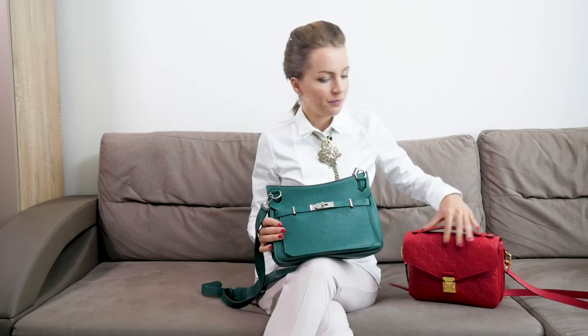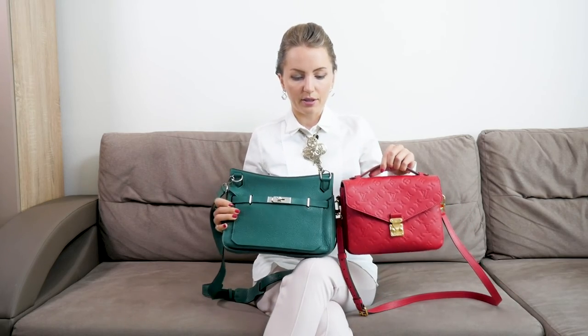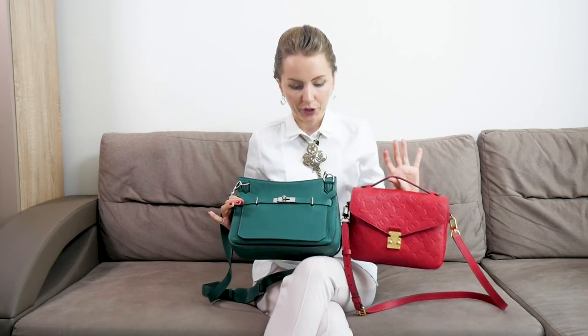The third reason I really love the Gypsiere is its size — specifically the 28 — because it turned out to be perfect for me and my purposes. Another bag I'm really in love with is the Pochette Métis from Louis Vuitton, and if you compare the size of these bags, they're very close in terms of what they can hold and what you can store inside, and even in terms of weight.